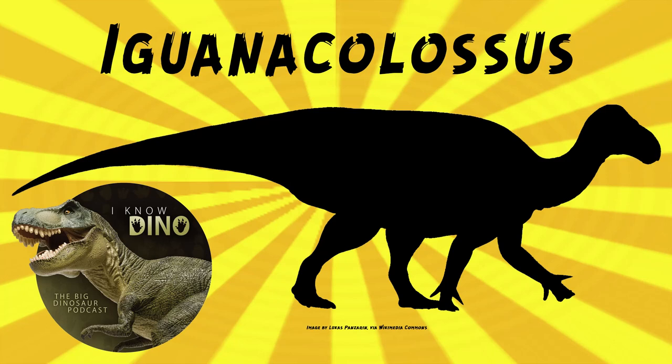The type species is Iguanacolossus fortis, and the full name means Mighty Iguana Colossus, referring to the iguana-like teeth of Iguanodontians and its large size. In the paper, it's described as a, quote, somewhat ponderous beast with robust limbs. The holotype is UMNHVP2025. It's a large partial skeleton that includes parts of the tail, most of the backbone, some ribs, hips, and shoulder.